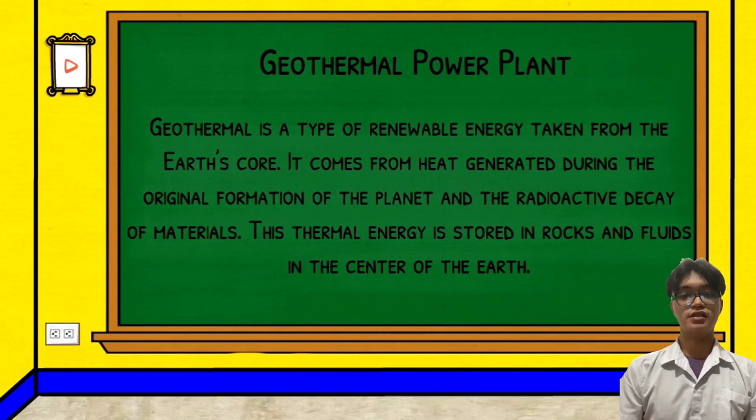Technologies in use include these types of power plants, such as dry steam, flash steam, and binary cycle. Geothermal electricity is currently used in 26 countries, while geothermal heating is in use in 70 countries.